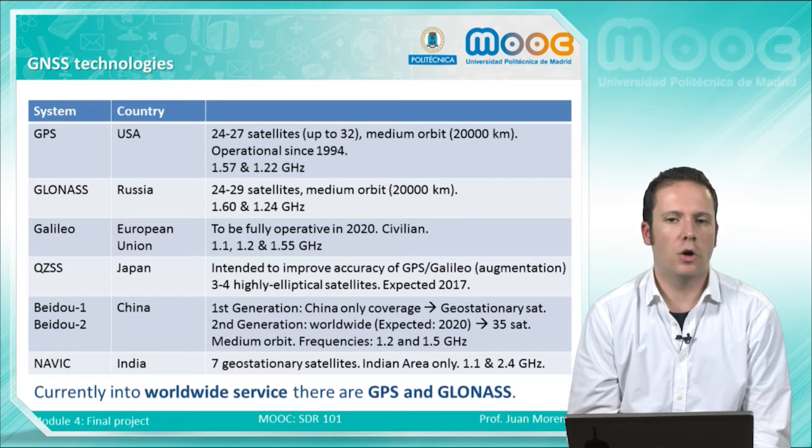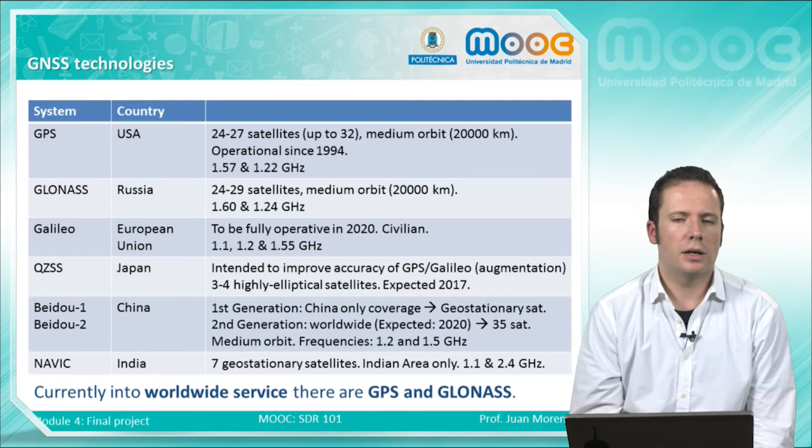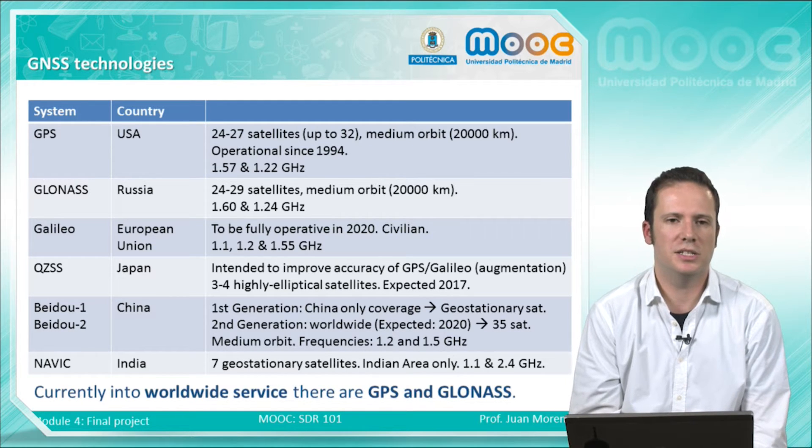The orbits of the satellites are also very similar — they are medium orbit satellites in all three cases. There is also the Beidou, the Chinese GNSS system. It has a first generation which is already working, but it only covers China and its nearby countries and uses geostationary satellites. The second generation, also expected to be working in 2020, is more or less similar to GPS and Galileo.